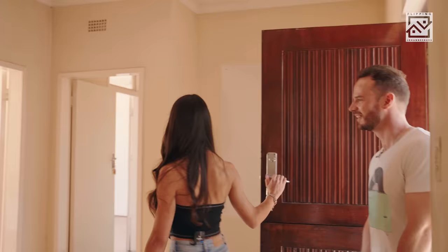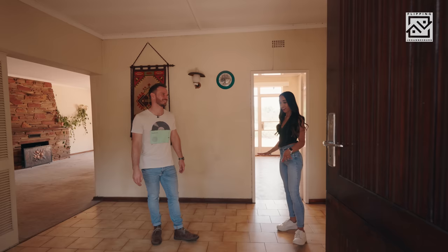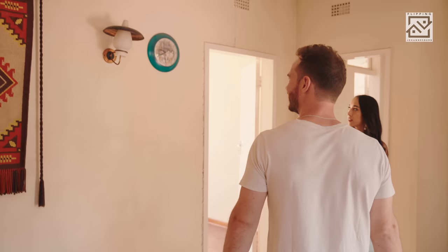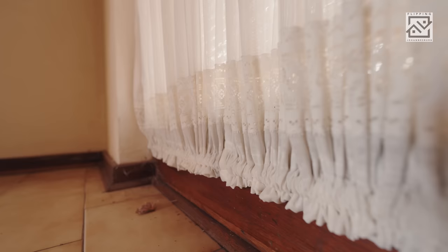Wow. This is Project V — welcome to the 70s! It's very outdated. Look at these brown mustardy tiles. It's closed off and we've inherited some nice things from the previous owners — some nice vintage pieces as well as the 70s curtain over here.